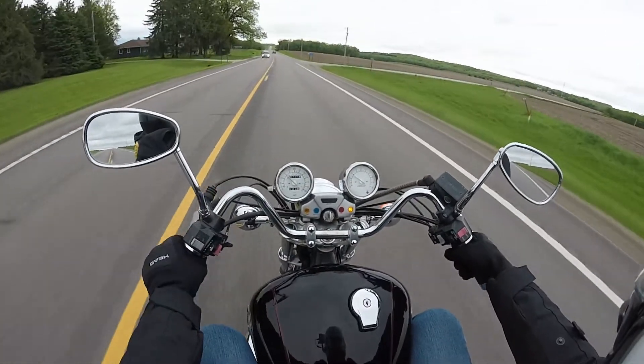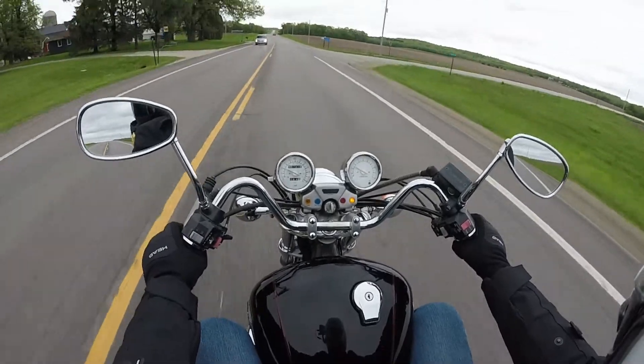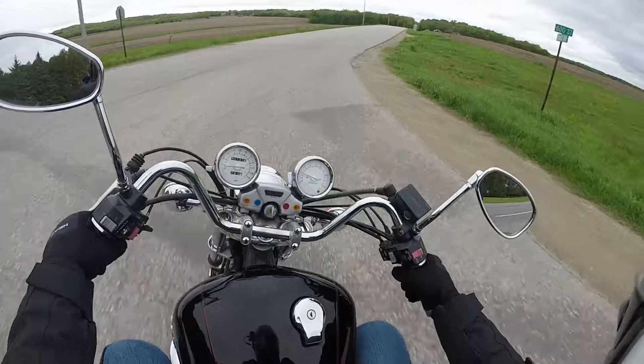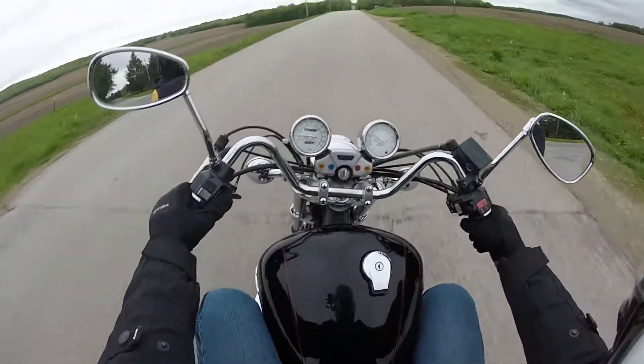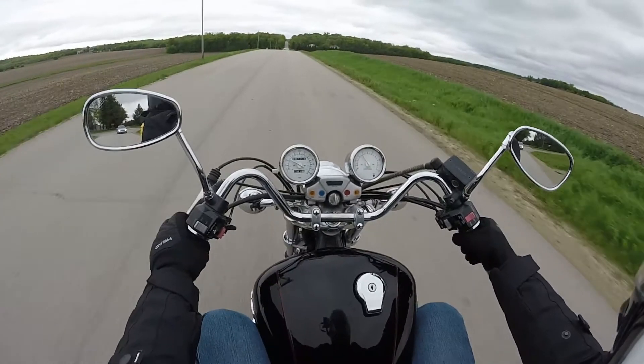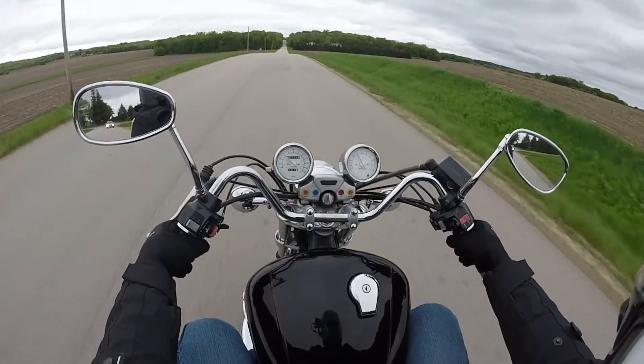You're going to wait for me? That's pretty awesome. Thank you buddy. All right, so as we head for home, let me know what you think of this guy — the 1997 Yamaha Virago 1100.